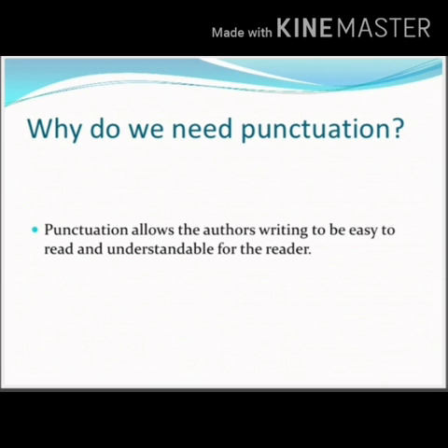Punctuation allows the author's writing to be easy to read and understandable for the reader. Or we can say, punctuation marks are the traffic lights for reading, telling the reader when to pause, when to stop, and how to proceed.